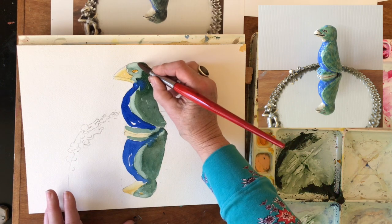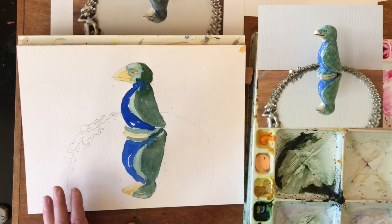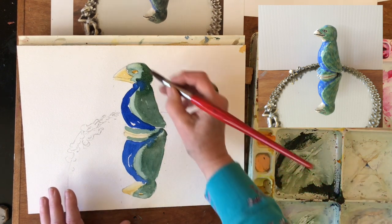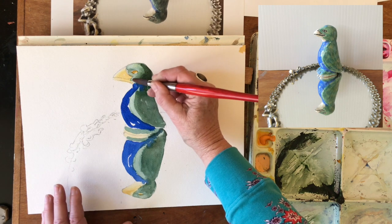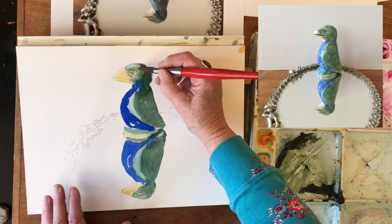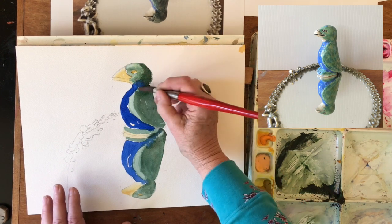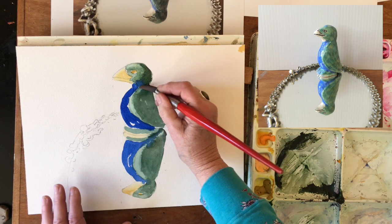Now let's just come in with an almost dry brush, because if I have any water at all it's going to push back into that other area. But if I come in with an almost dry brush, I can pick up the edge of that dampness and bring it across into here. And maybe we're going to soften that just a wee touch.